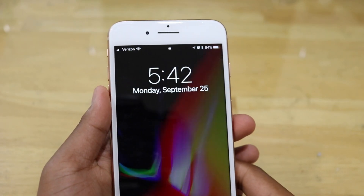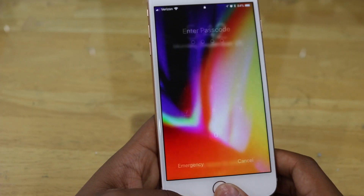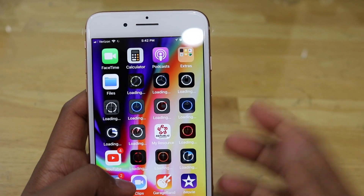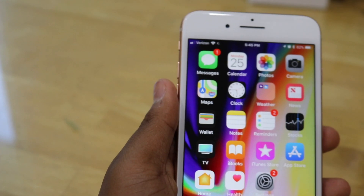Here it is, fully set up with the iPhone 8 exclusive wallpaper. As you can see, it is downloading the apps that were on the previous iPhone.